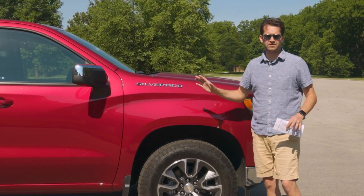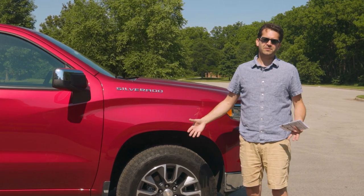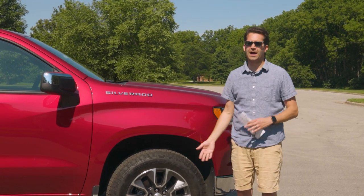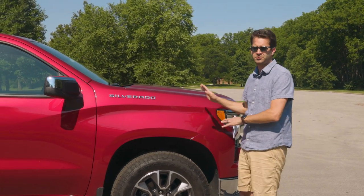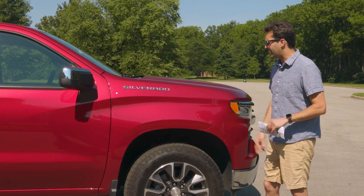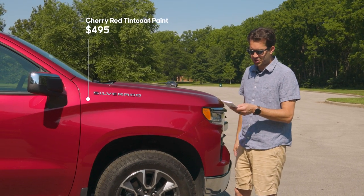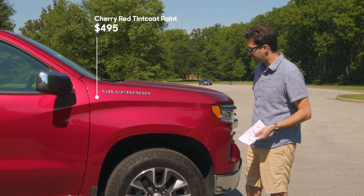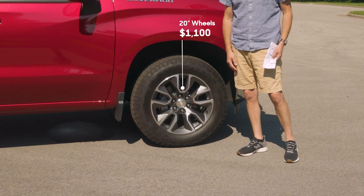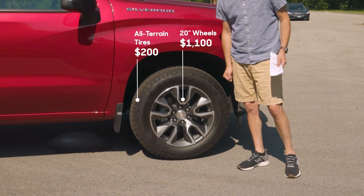Let's talk about what you get for $52,000 on the outside. There are thousands of ways to configure this price point, but let's look at what this truck has. Right off the bat, there's $495 cherry red tint coat exterior paint, then $1,100 20-inch wheels, with all-terrain tires on those wheels as an extra $200.